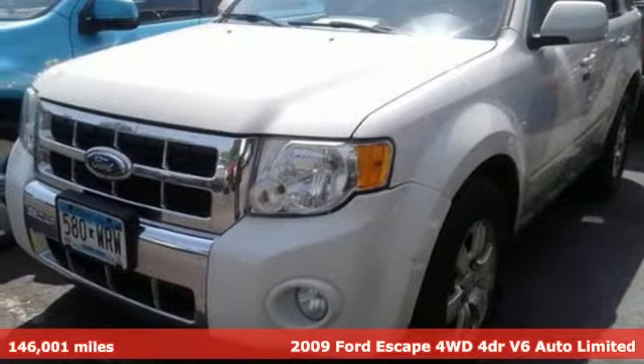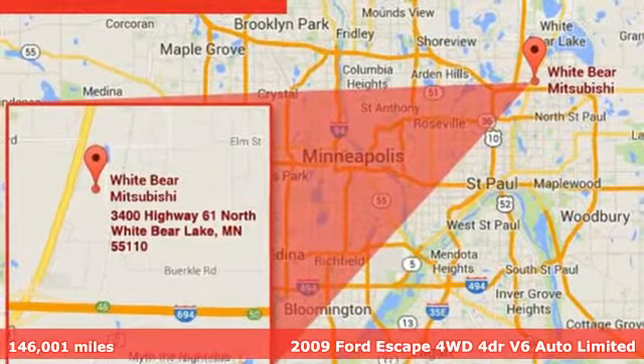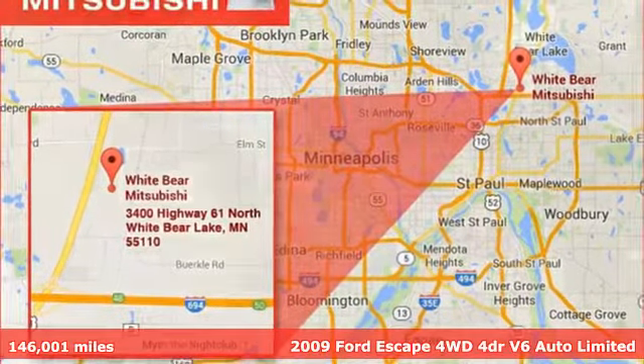Here's a 2009 Ford Escape. Yield to adventure — this SUV will take you and your toys to far away places.